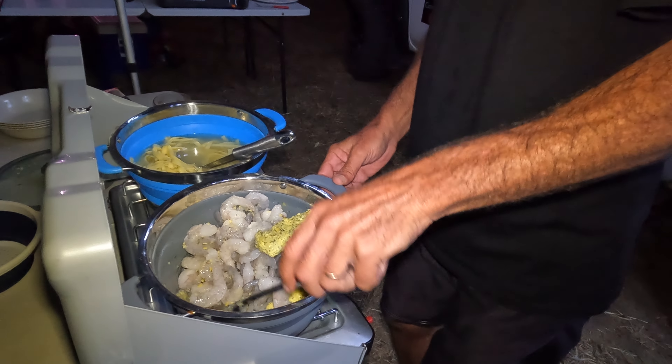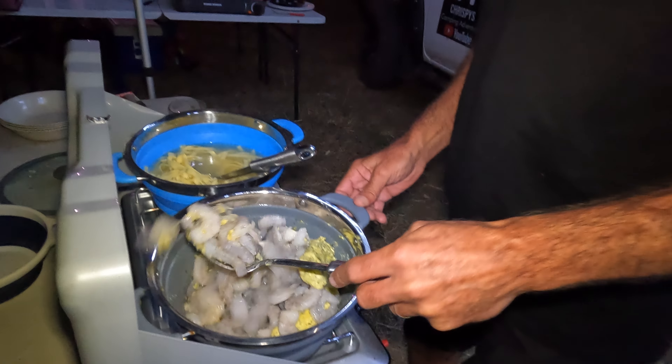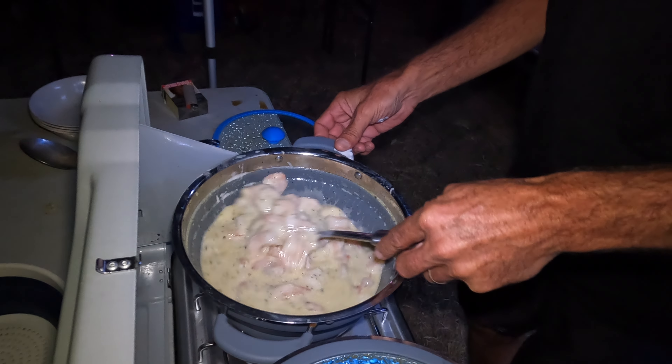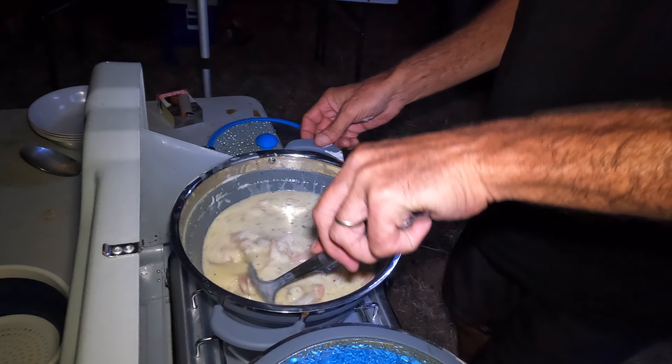A couple more rums? You're not even on a rum — I'm on Guinness. He's gone from rum back to Guinness! How are we going? It's getting there — yes it is, nice.